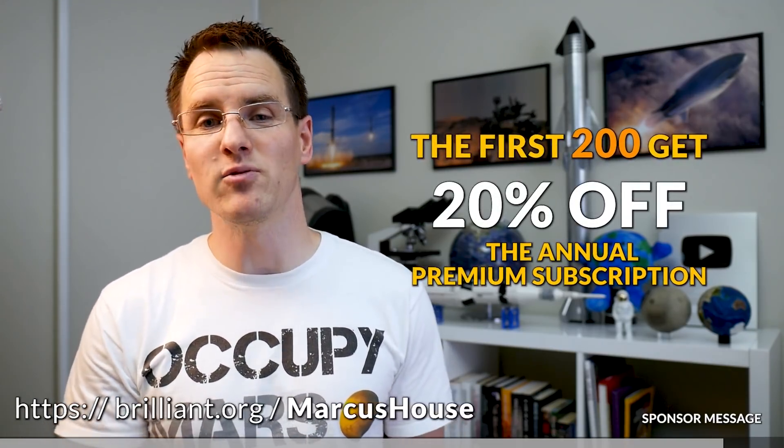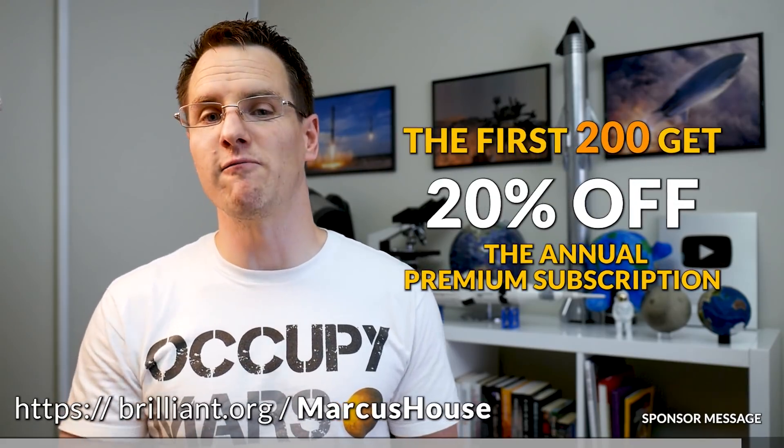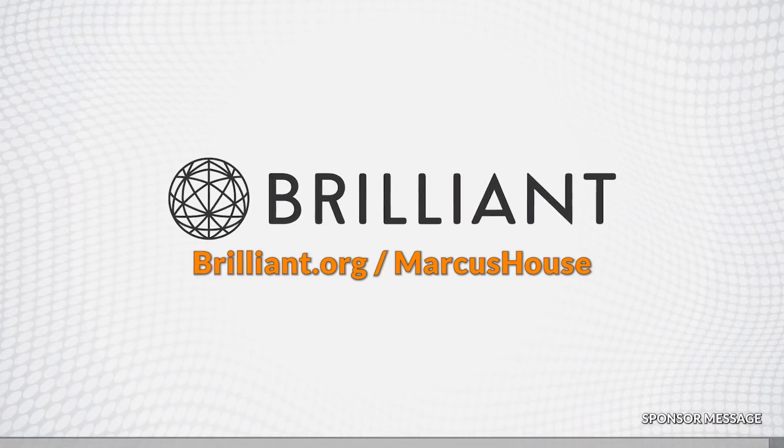You can also support me by heading to brilliant.org/MarcusHouse. That will give the first 200 people 20% off the first year of Brilliant Premium. The link is in the description below.